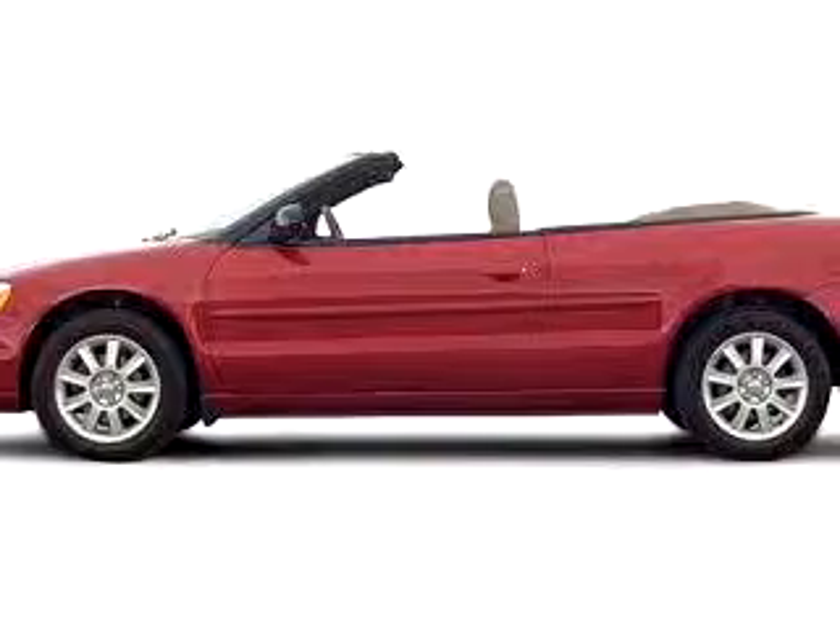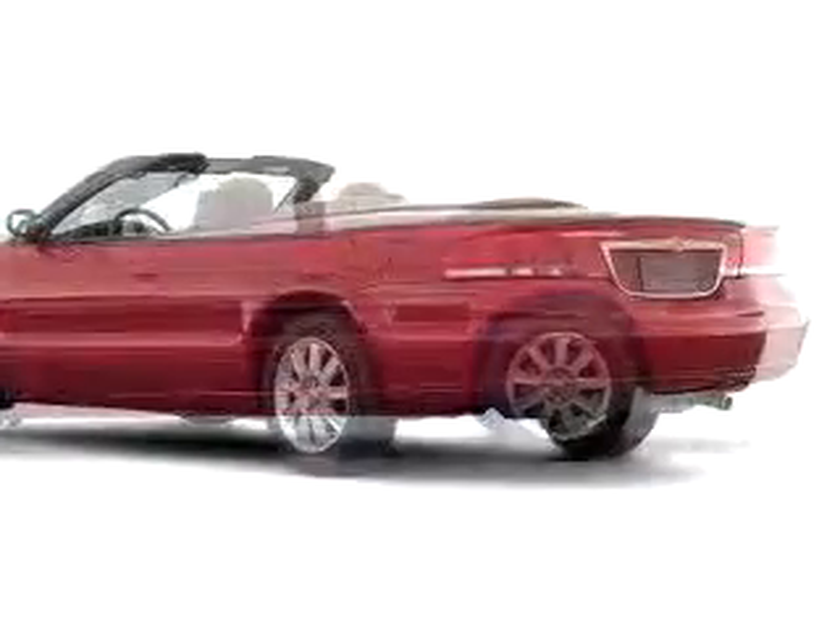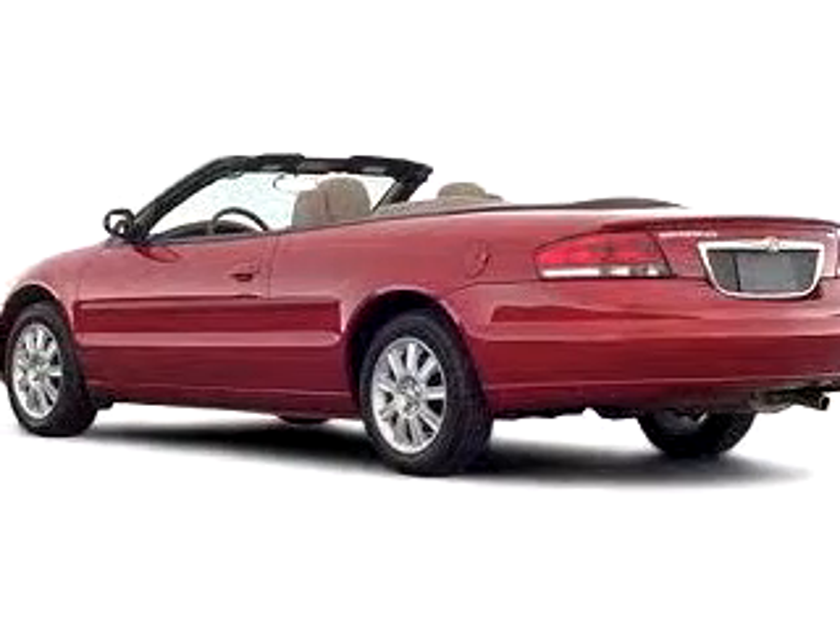You will love this 2002 Chrysler Sebring Limited, equipped with a six-cylinder engine, with only 55,901 miles.